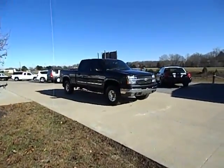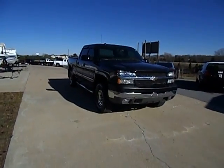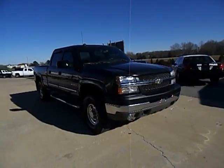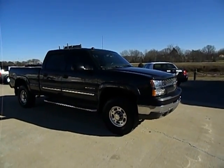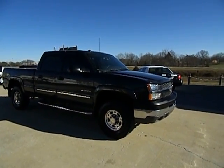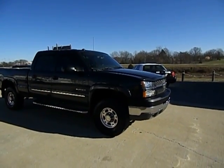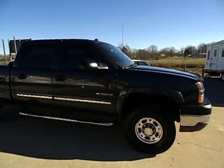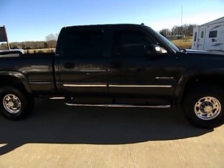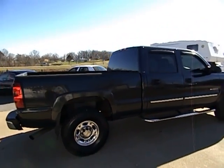I've got quite the treat for you today. I know I love these Chevrolet trucks — personally it's my choice of brand — and boy you don't find them this nice anymore with these miles. I've got a 2004 Chevy Silverado Crew Cab short bed, this is a 2500 HD, powered by the 6.0 liter Vortec V8 gas motor. This truck has only got 97,000 original miles.